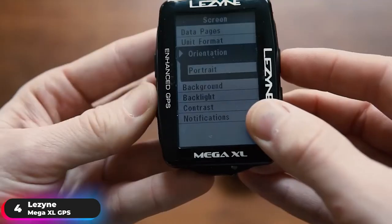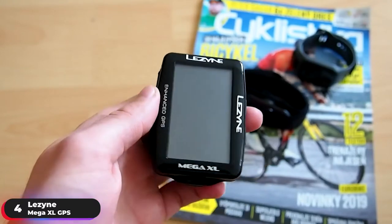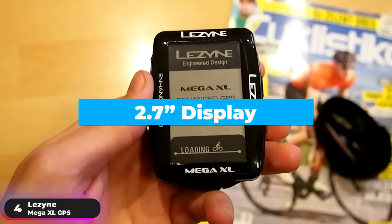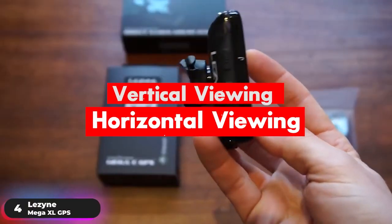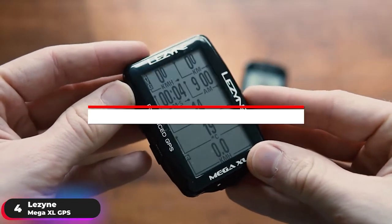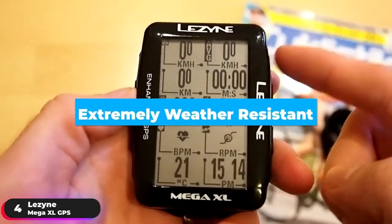Best Battery Life — Lezyne Mega XL GPS. The Lezyne Mega XL GPS is our selection as the bike computer with the best battery life. It has a 2.7-inch display with 240x400 resolution and options of vertical or horizontal viewing. The rechargeable lithium polymer battery is best in class, lasting up to 48 hours, and the device is extremely weather-resistant.